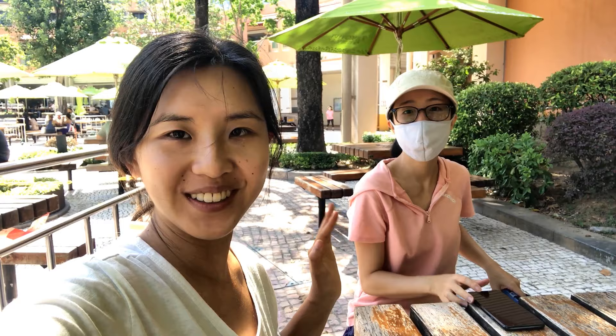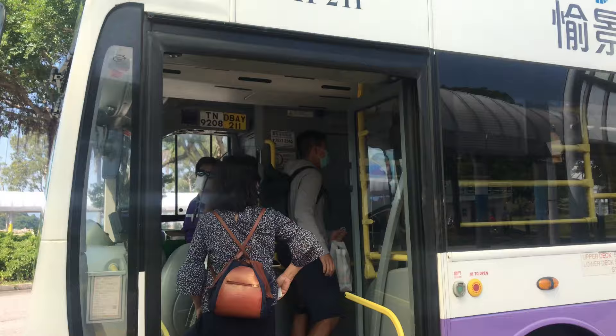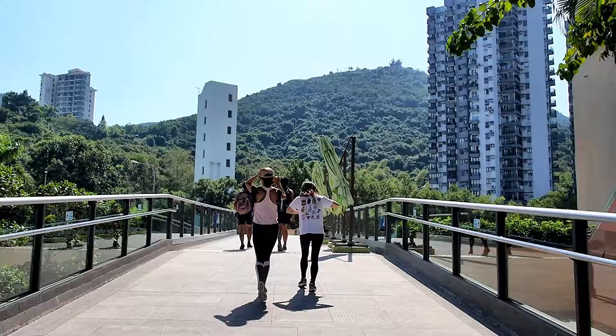Hello, we are at Discovery Bay today. We are hiking the Lo Fu Tao Trail. It actually took me like two hours to get to Discovery Bay. There are two main ways to do it. To get to Discovery Bay, you can either take a bus from Sunny Bay MTR station or a ferry from Central.